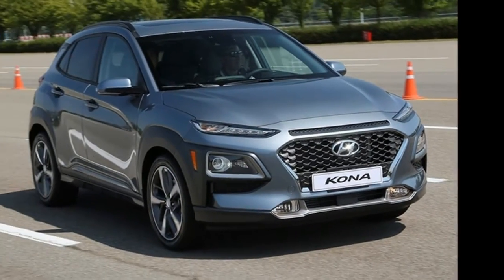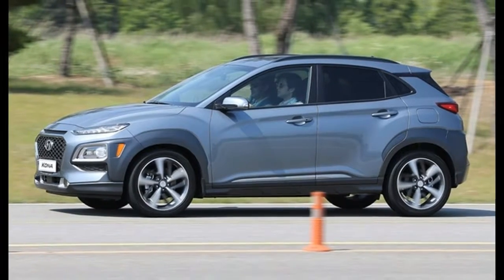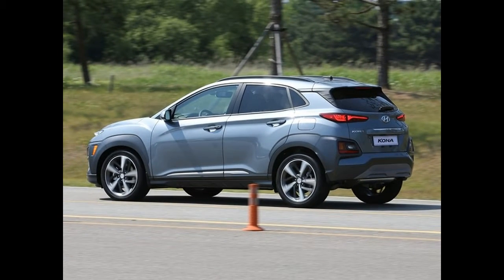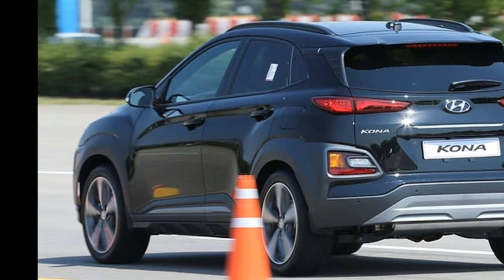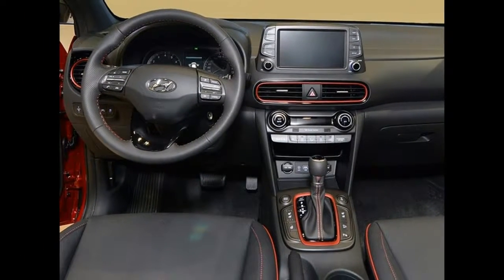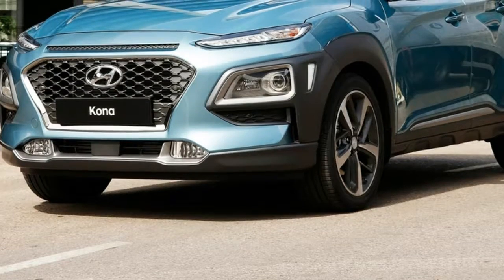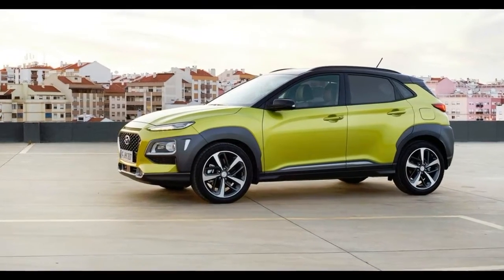2018 Hyundai Kona first look. Hyundai recently unveiled the Kona, the company's entry in the red-hot subcompact SUV segment, expected to go on sale in America in the first quarter of 2018. At the introduction of the Kona, we learned much about the upcoming vehicle, including details on its trim levels and engine options. Hyundai also gave us the chance to drive the Kona — albeit an extremely brief drive of a Korean spec pre-production model at Hyundai's proving ground. With that grain of salt in place, here are our first impressions of the Kona.